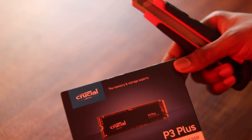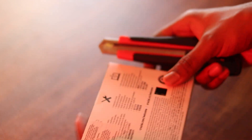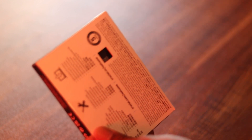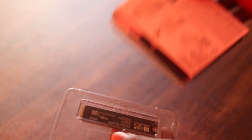For storage, we can use the Crucial P3 Plus NVMe — this is a Gen4 NVMe with 4700 MB per second transfer speed. It is 500GB because of budget constraints. The price difference between 500GB and 1TB is around 2000 rupees. Since it is Gen4, it matches the latest PC standards.